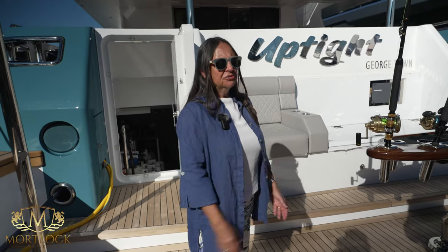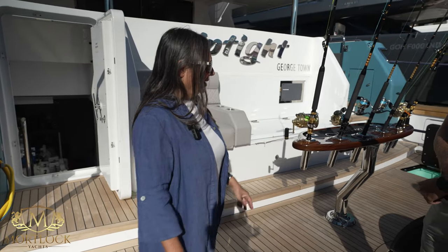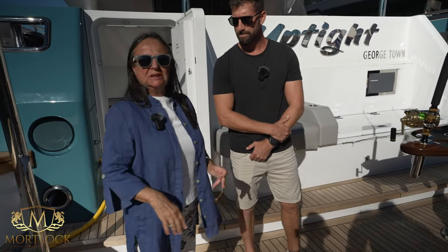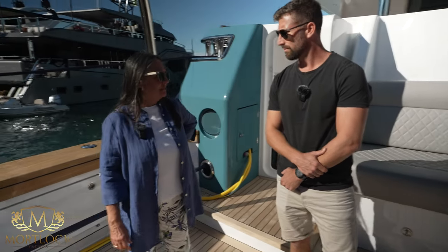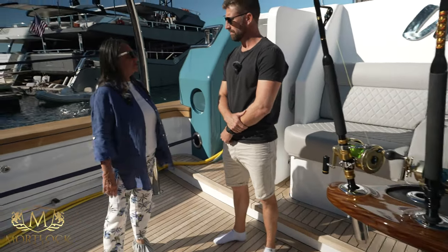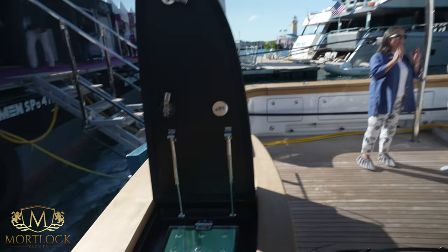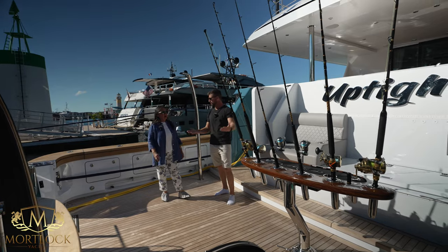Every yacht, even if it belongs to a series, is fully customized. The boat is based on the platform of the 102 — a very successful model, I think we've launched already five or six. But the owner wanted to fish because he is a very passionate fisherman and he wanted a mothership. Then our CEO came up with the idea of why not keep the boat as a fishing boat too. So you combine super yacht with explorer yacht with the aft end of a sport fisher.